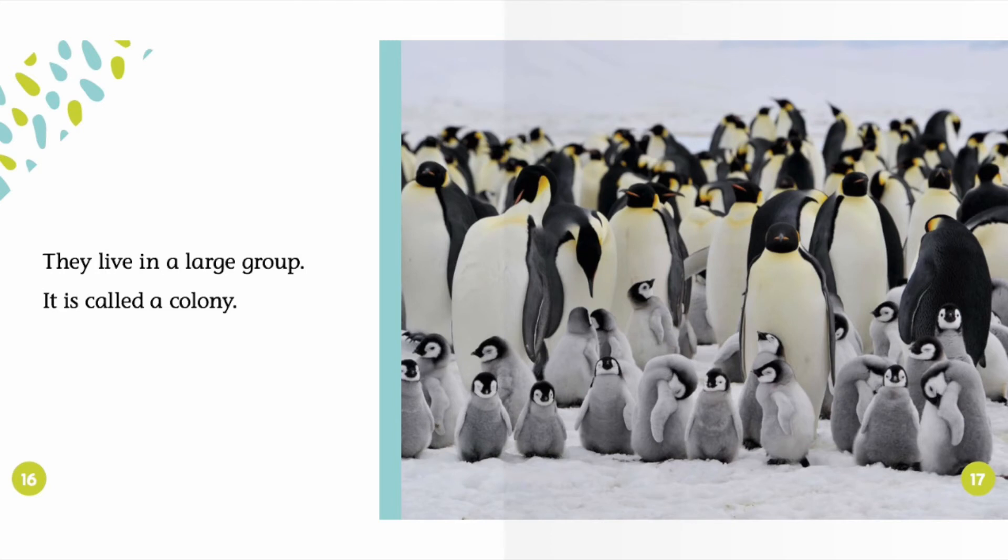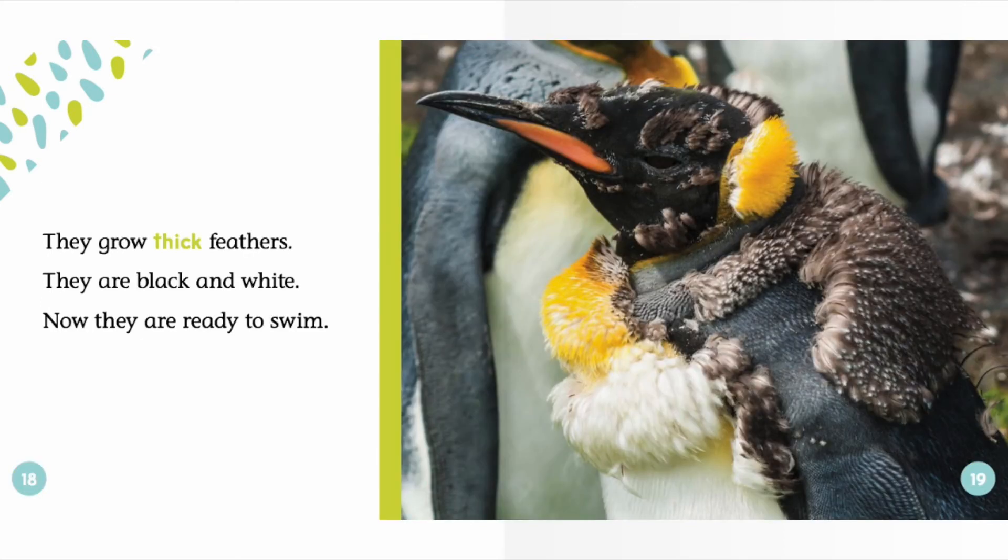They live in a large group. It is called a colony. They grow thick feathers. They are black and white. Now they are ready to swim.